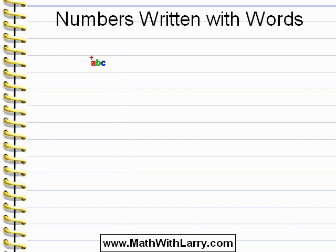We know that when we write a check, we need to write out the dollar amount in words. And in formal writing, it's considered proper to spell out numbers that are less than 100 — we don't write the digits.